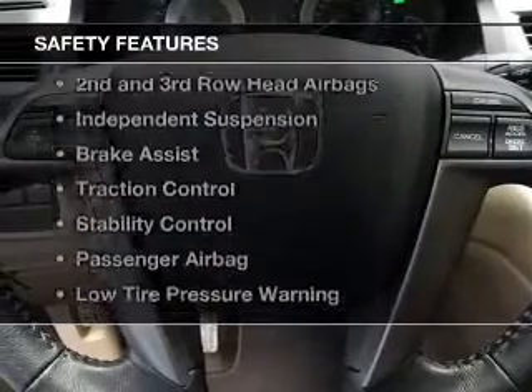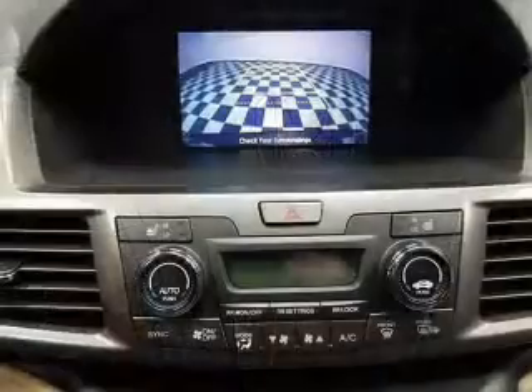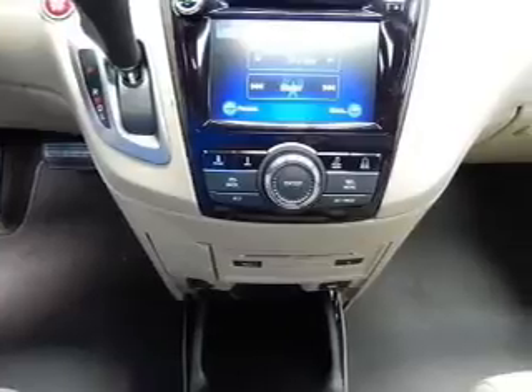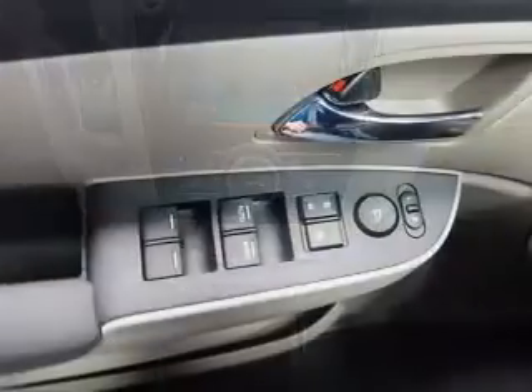Safety was made a priority with these features: a backup camera, curtain head airbags, side airbags, second and third row airbags, independent suspension, brake assist, traction control, stability control, a passenger airbag, and low tire pressure warning.